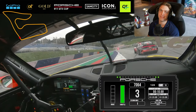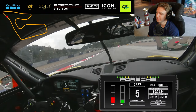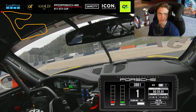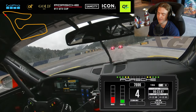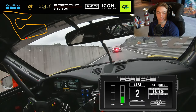Hey legends, Dirk Schulten here and we are ready for a very interesting qualifying session from last year's Carrara Cup season. It was at the Red Bull Ring and it was raining, but then eventually the track was drying and everyone went out in slicks at the end - a very interesting session and I'm gonna take you along.